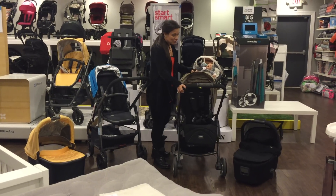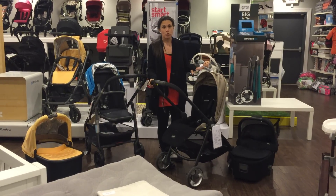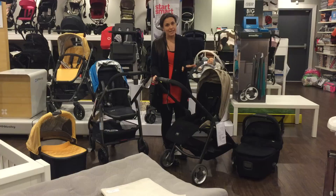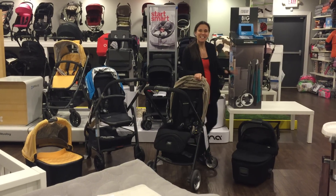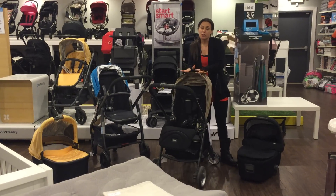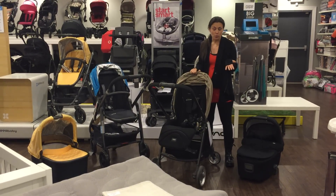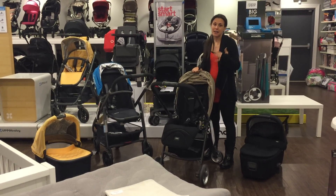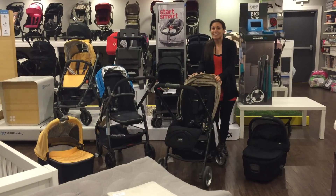The Armadillo is also similarly priced. The Flip always comes with a black frame — that's standard — and the stroller itself is $499.99, with the bassinet at $219.99. There is another stroller in this family called the Armadillo Flip XT. That particular stroller has a silver frame, priced at $599.99, and the bassinet stays the same at $219.99.